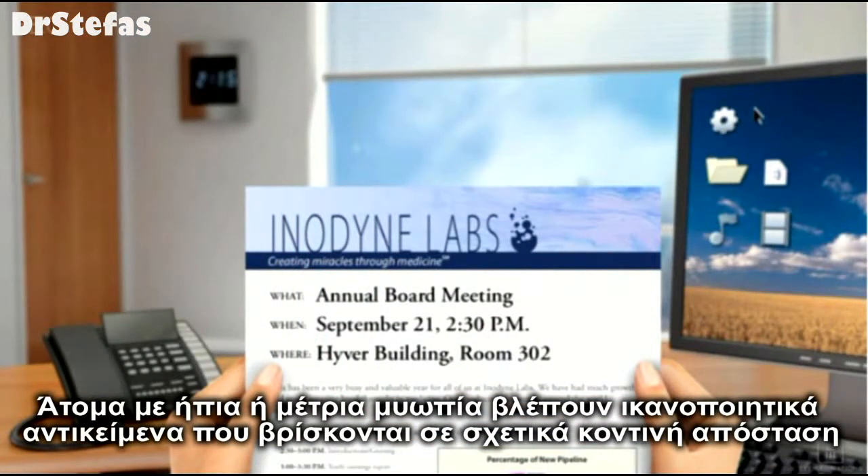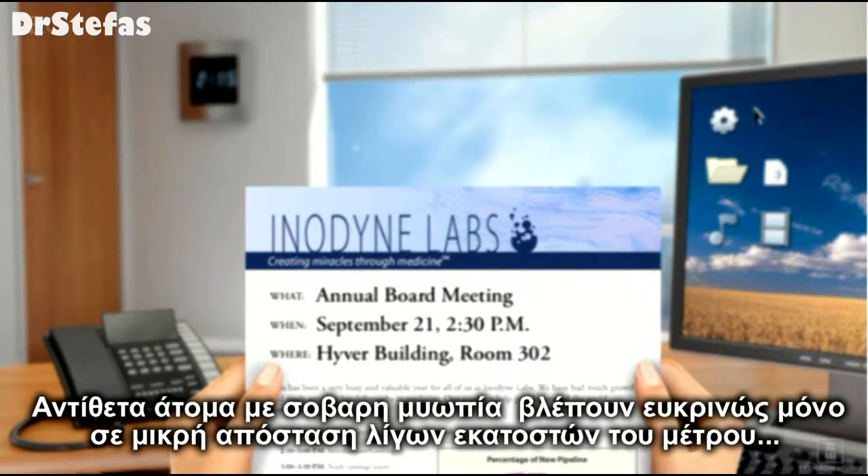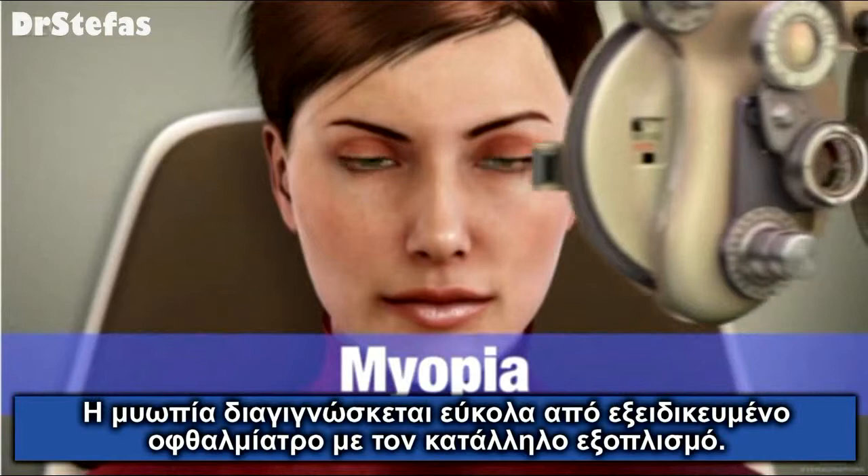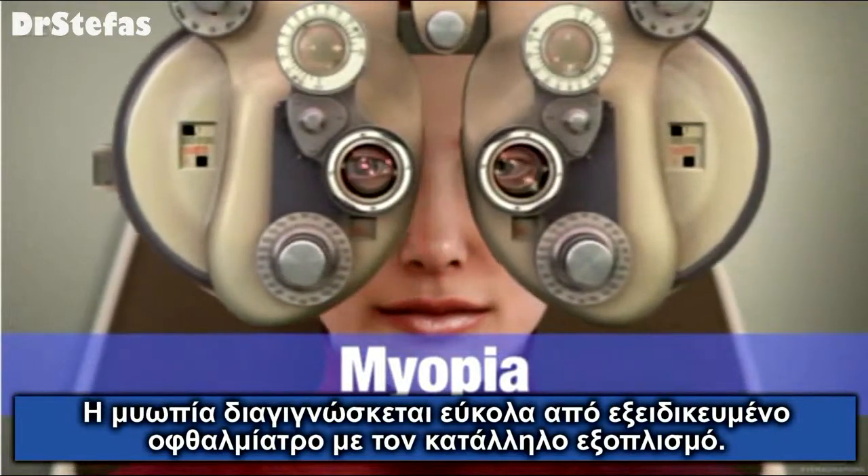But people with severe myopia may only be able to see objects clearly when they are just a few inches away. Myopia or nearsightedness can be diagnosed easily by your eye care professional.